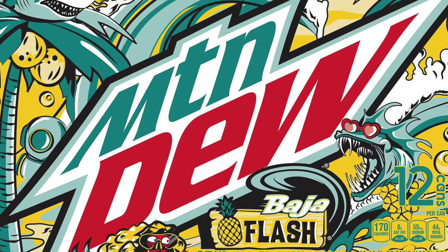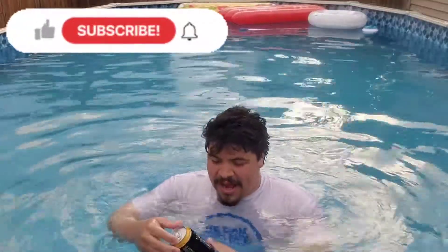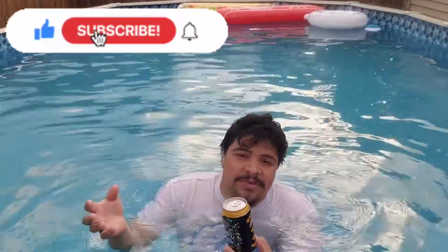I'll put them on screen so you'll know. We want to do all the Mountain Dew reviews in the pool, and it's been about three hours since I tried the other two Bajas in this video. Now I want to try the Hard Mountain Dew.